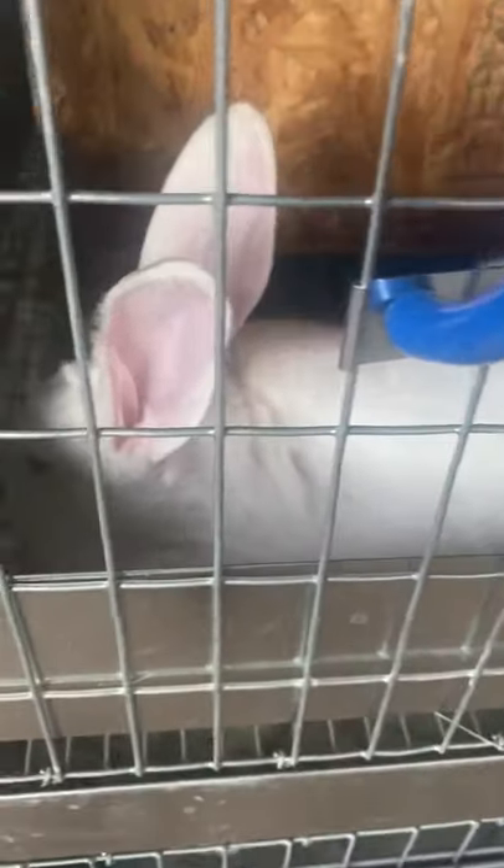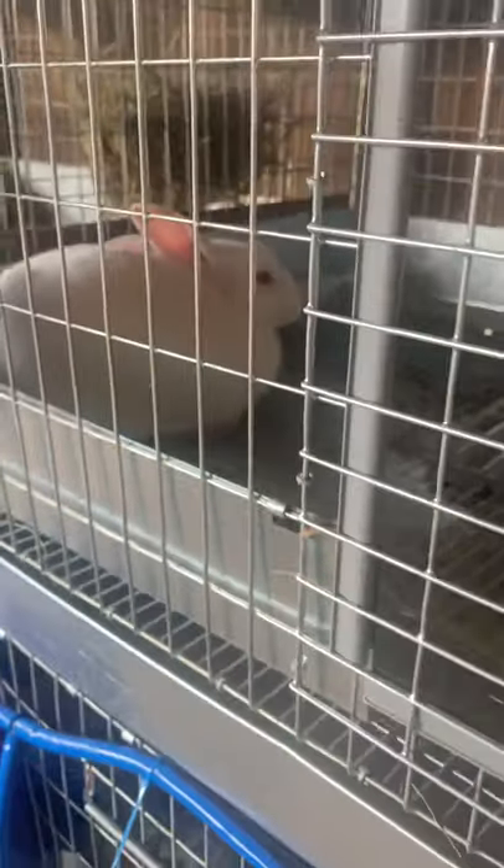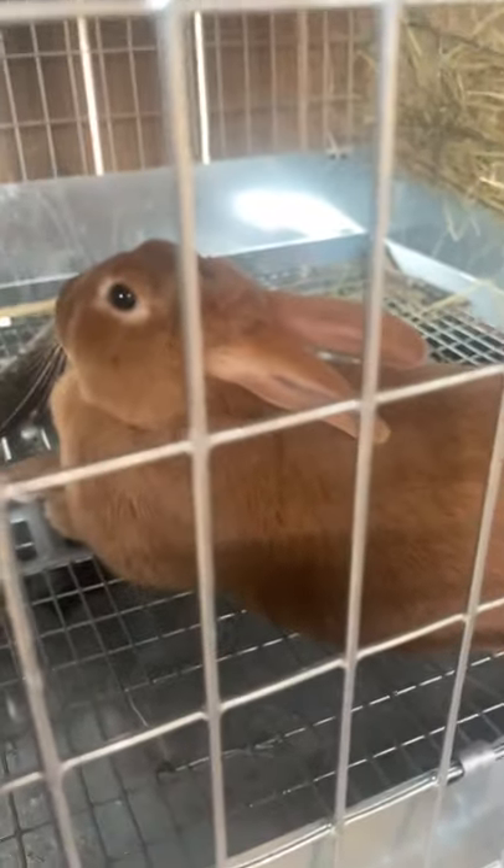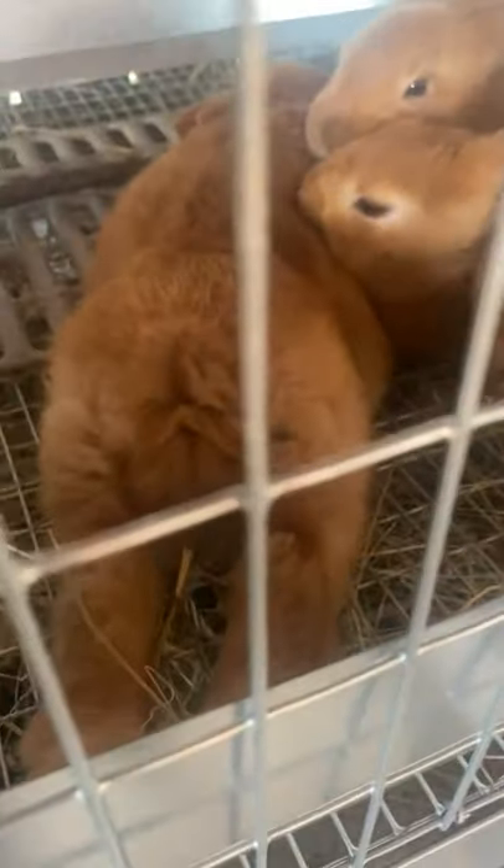There's mama Ruth and her babies. Miss Collie — due any day. Here's Potato, poor Potato. There's one of our little does from Ruth's last litter. Here's Miss Fig, also due any day. Empty cage. Valencia. Ruby. And Val's last litter — aww, look at that little bunny butt.